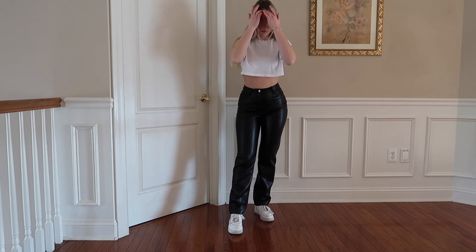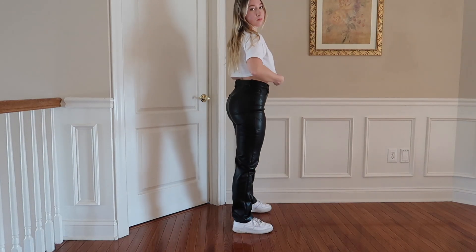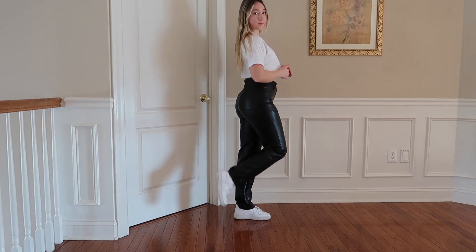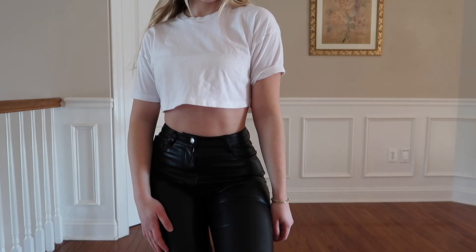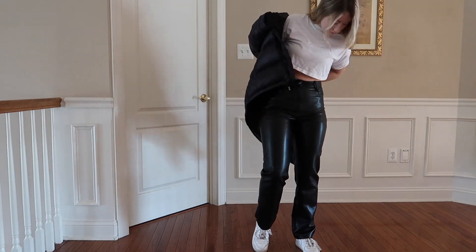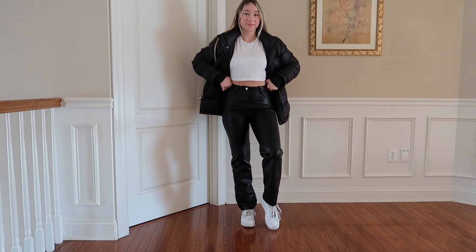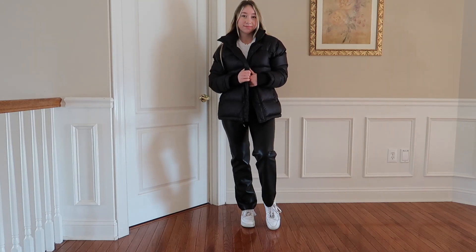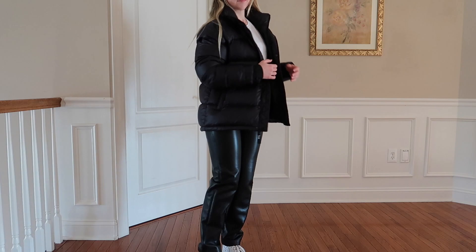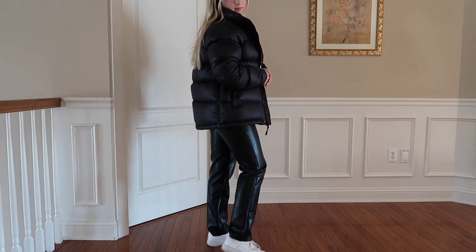For the first outfit, I'm wearing the Aritzia Molina pants — I thrifted these off Poshmark — styled with Nike Air Force Ones also from Poshmark, and a cute cropped white tee. This outfit is very simplistic but super cute. I just threw on the Aritzia Super Puff from Depop to keep it warm, since it's pretty cold here in the northeast.